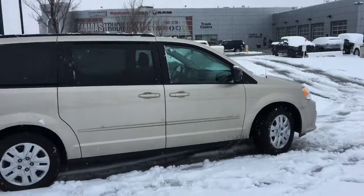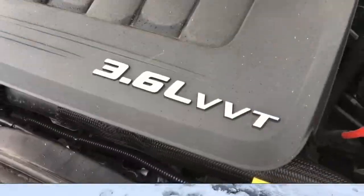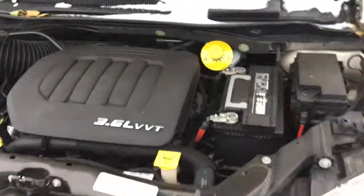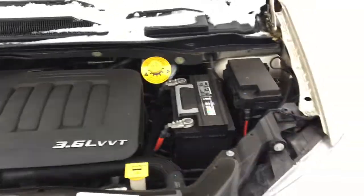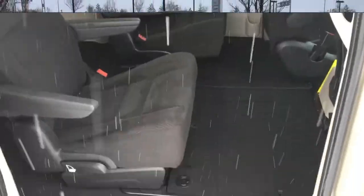It has stow and go seating and cloth seating throughout. Underneath the hood you'll find the 3.6 liter Pentastar V6 VVT engine putting out a great amount of power. It runs smoothly, sounds really nice, and it has won awards for being very great.